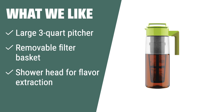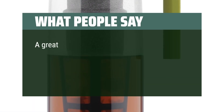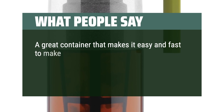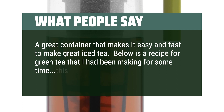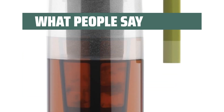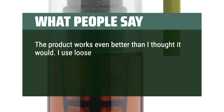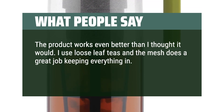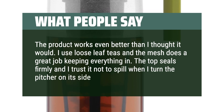The large 3-quart pitcher and removable filter basket allow for easy brewing and cleaning. The showerhead design ensures optimal flavor extraction for a delicious drink. What people say: A great container that makes it easy and fast to make great iced tea. The product works even better than I thought it would. I use loose-leaf teas and the mesh does a great job keeping everything in. The top seals firmly and I trust it not to spill when I turn the pitcher on its side in the fridge.